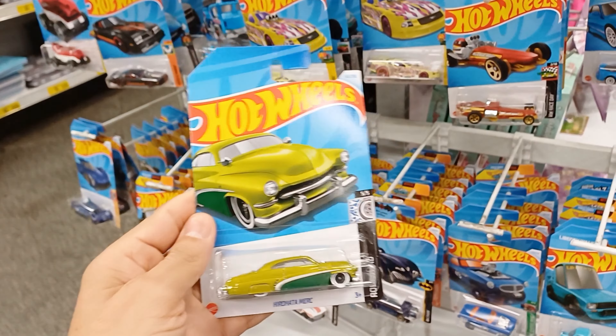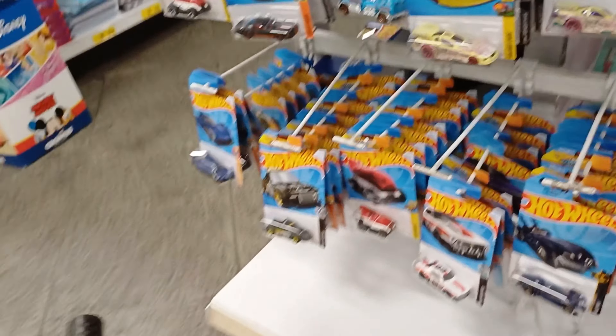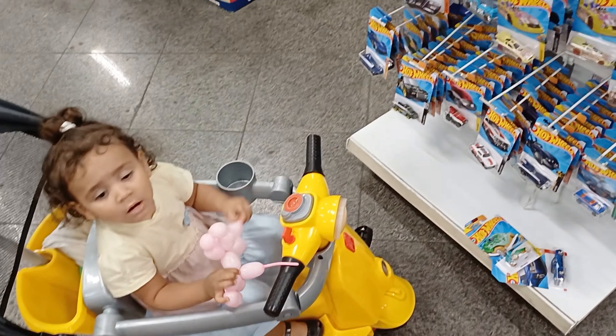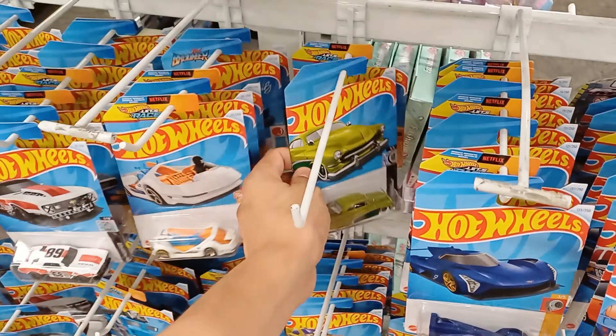Vamos passar aqui pra parte de baixo, galera, e dar uma conferida. Mais uma caminhonete — essa caminhonete aqui vale muito a pena levar pra collection, ela é muito bonita. Como eu falei pra vocês, é uma das primeiras miniaturas que fez com que eu colecionasse Hot Wheels. Bom, galera — em 2014, foi onde eu iniciei o nosso canal do YouTube. Tem vídeos do Edu Pimenta Malagueta pequenininho, que nem a Baby Mel, fazendo a caçada de Hot Wheels junto com o papai.